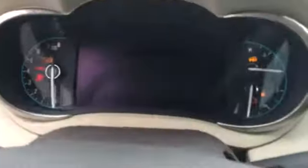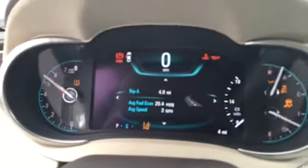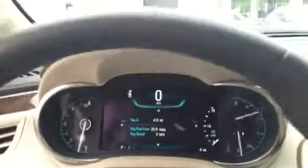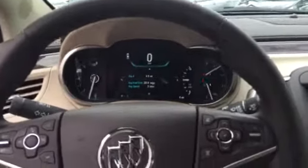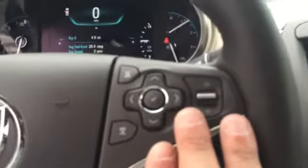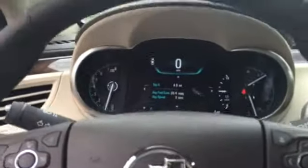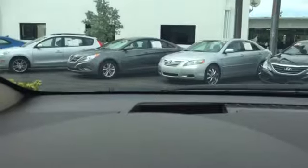Remote starting. This is your instrument panel cluster — cockpit design. Your volume controls, music controls, and information center controls. Forward collision, cruise control, and your voice command system. Wireless Bluetooth for up to six devices. She has a heads-up display for better vision.